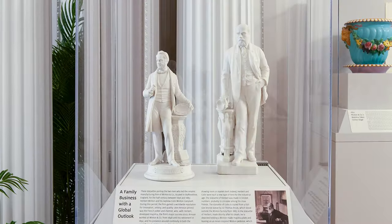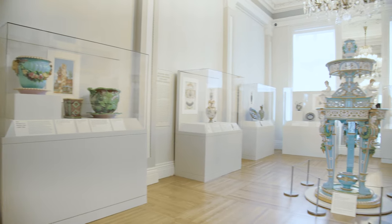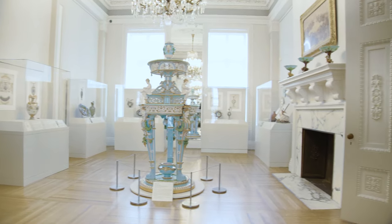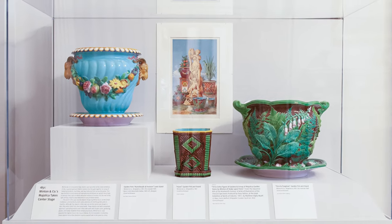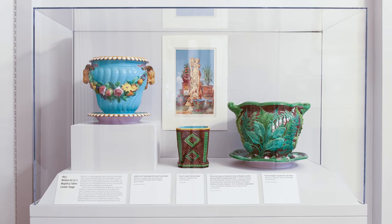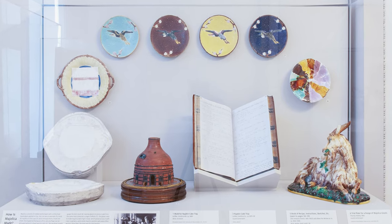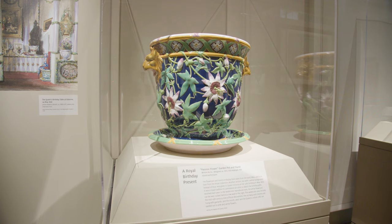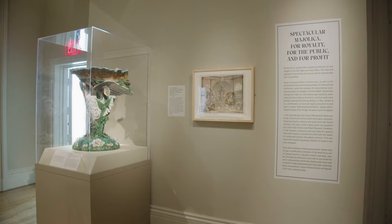When the British firm of Minton & Co debuted their new invention at the Great Exhibition of 1851 in London, the First World's Fair, Majolica quickly became their most celebrated product. Made from mouldable earthenware and decorated in a vibrant palette of lead-based glazes, Majolica unleashed a world of possibility for manufacturers and provided consumers with an exciting array of choices. From British royalty to the housekeeper on a budget, between 1851 and the First World War, Majolica mania took hold across society on both sides of the Atlantic.